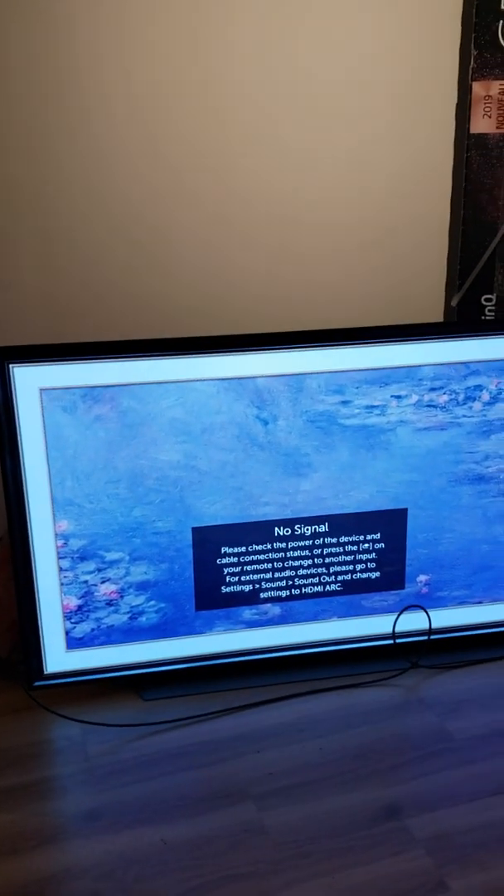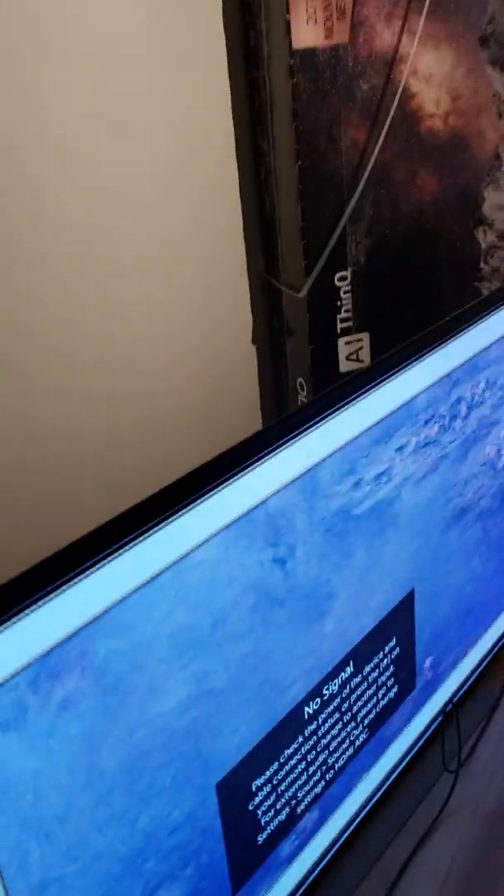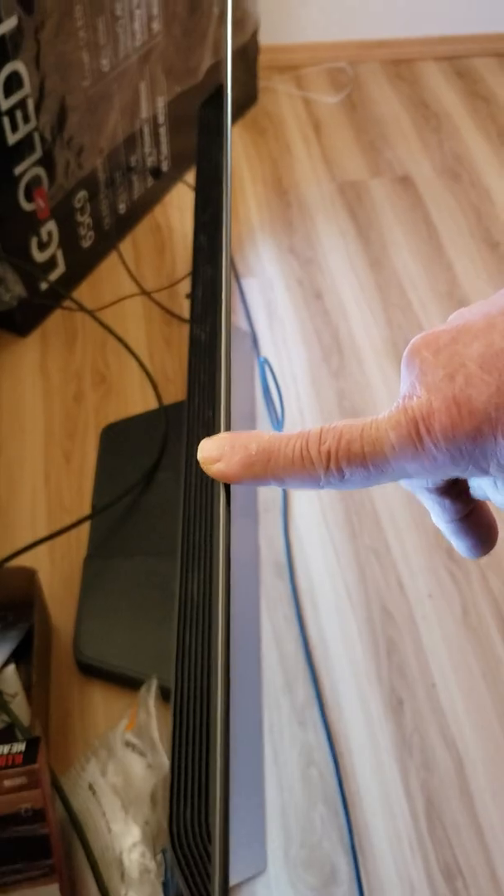The one thing I bought that's in the house — can't do anything else until it's all signed off — was that kick-ass OLED LG TV. That's how wide it is — pretty wide.